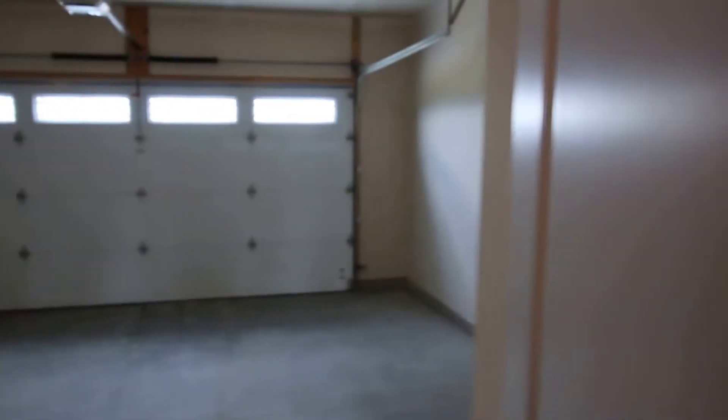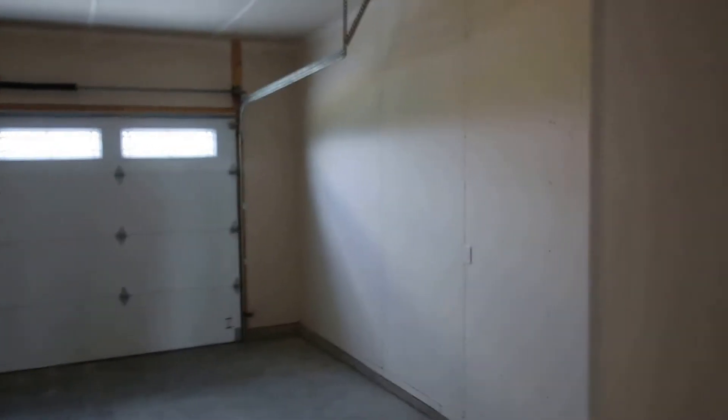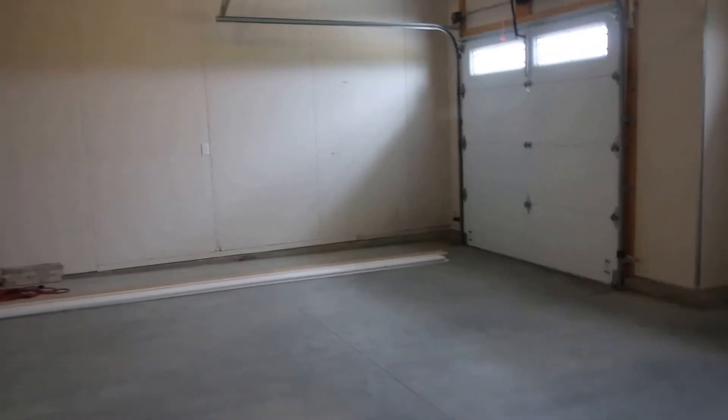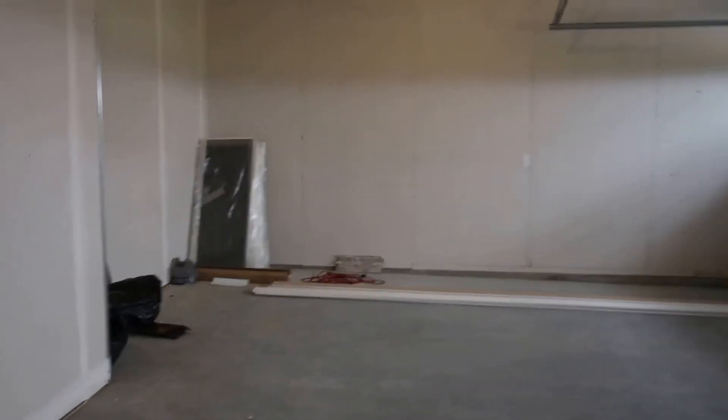The garage is drywalled, taped, and mudded. The doors have windows. It's a very large three-car garage with a little extra depth in that third stall. There's a nice little landing area as you walk into the home.